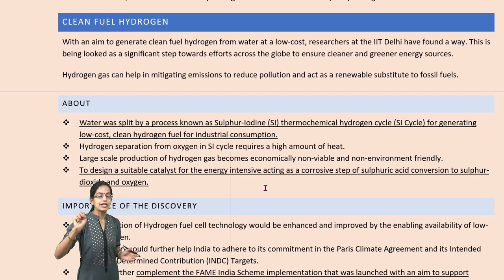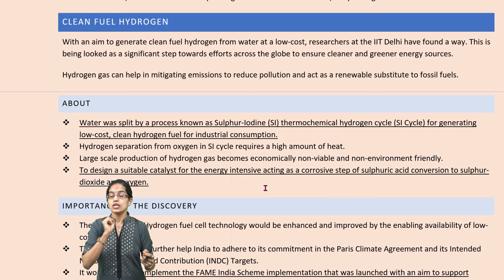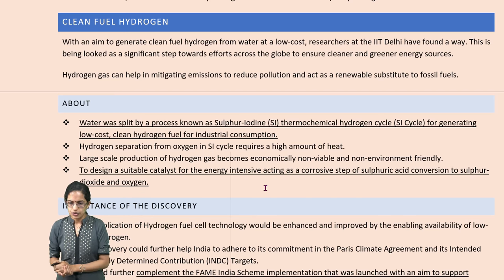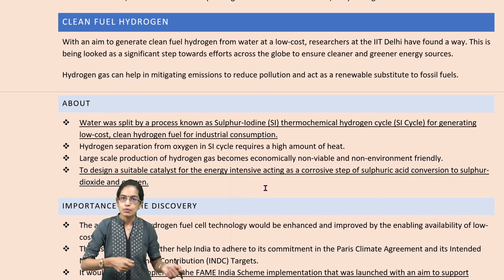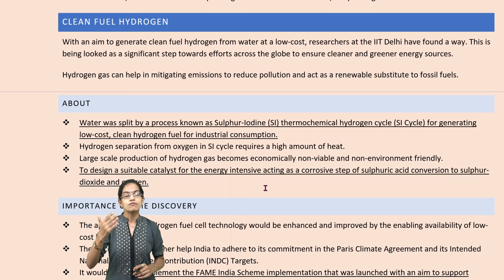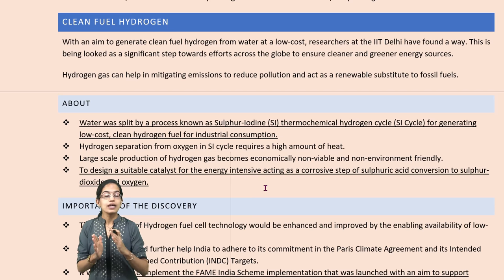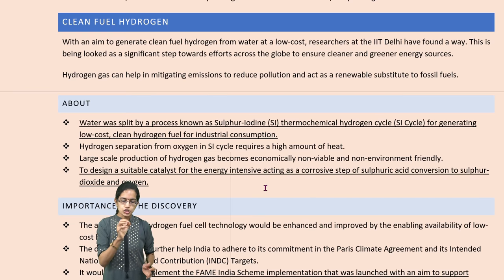If we want to separate hydrogen from oxygen through the process of sulfur iodine thermochemical process, we would be requiring lots of heat. To reduce this, a catalyst can be introduced. A catalyst activates or speeds up the process of reaction, and therefore the rate of reaction could be increased, and the corrosive steps for sulfuric acid conversion to sulfur dioxide and oxygen could be enhanced through the use of the catalyst. This discovery would definitely change the world.